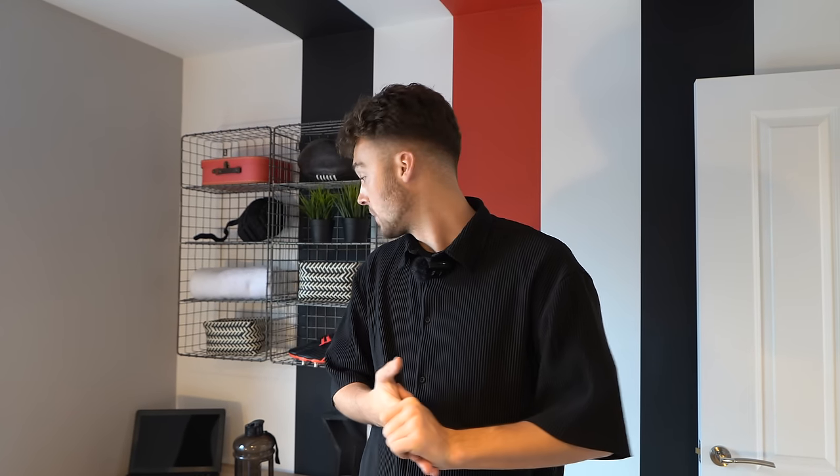I hope you guys have enjoyed coming along with us for this tour. Make sure to like and comment below whether you'd like to see more new build tours — we can bring you some more. Like and subscribe, and we'll see you in the next video!